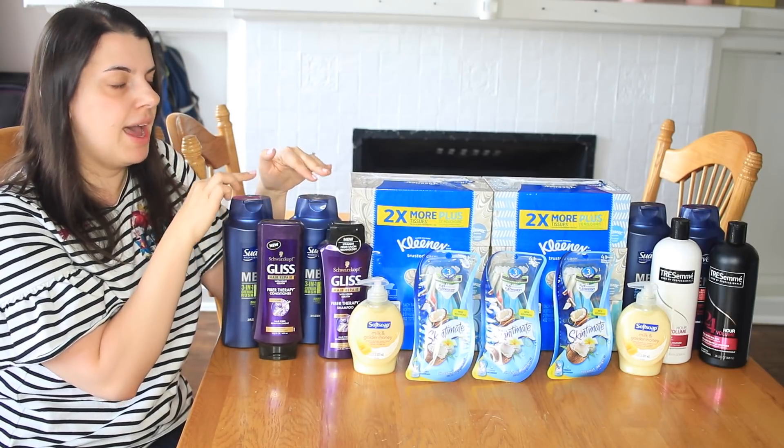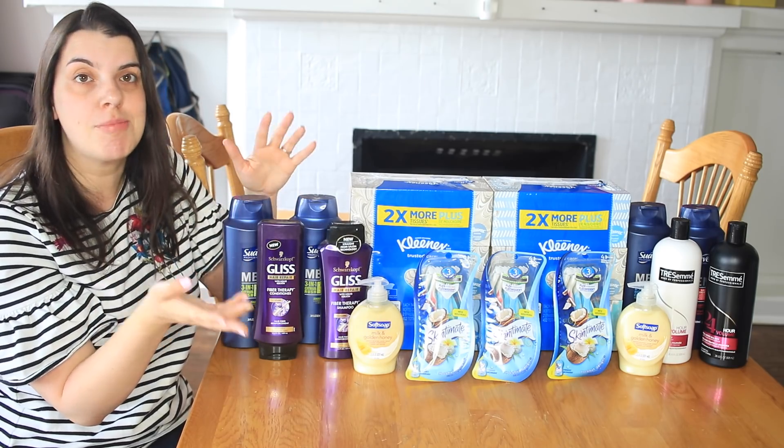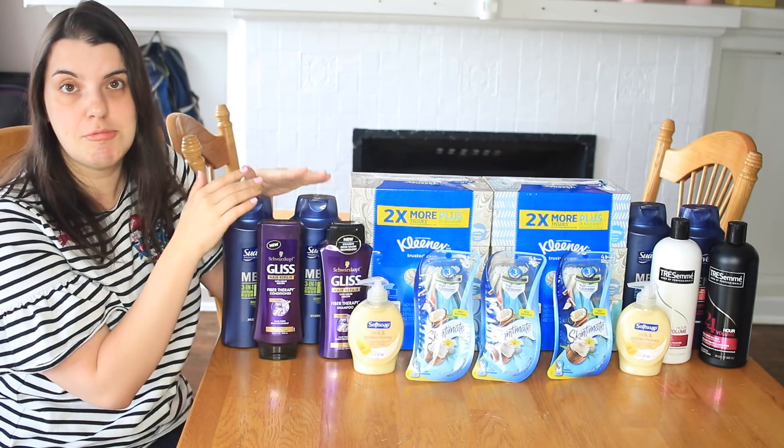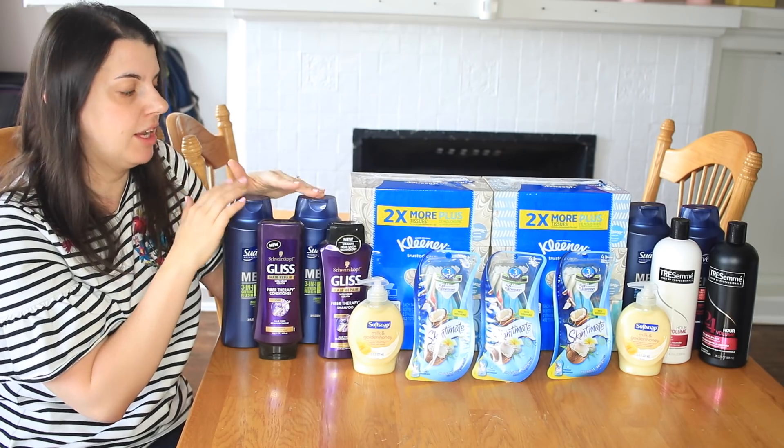I got $2 back from the Suave and $2 back from the Gliss, so in total $4 back, which made all four shampoos $1 or 25 cents a piece. I personally like free shampoo, but this was a good enough deal for me to grab it.